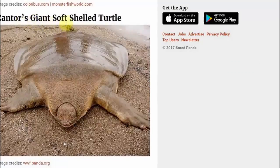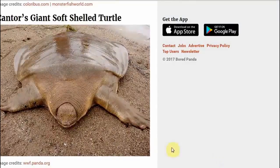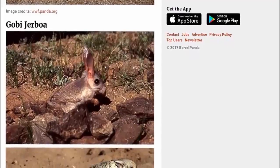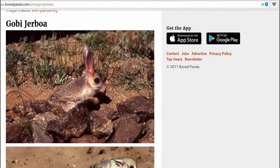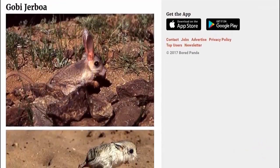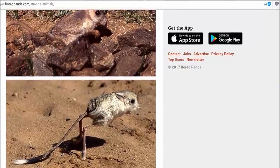Cantor's Giant Soft-shelled Turtle. Wow. Which is the back and which is the front? I'm not sure. Gobi Jerboa — Jerboa. Well, it's like a gerbil type of thing, so it's a gerbil crossed with a kangaroo. Where did they get feet like that? I've never seen anything like it in my life.